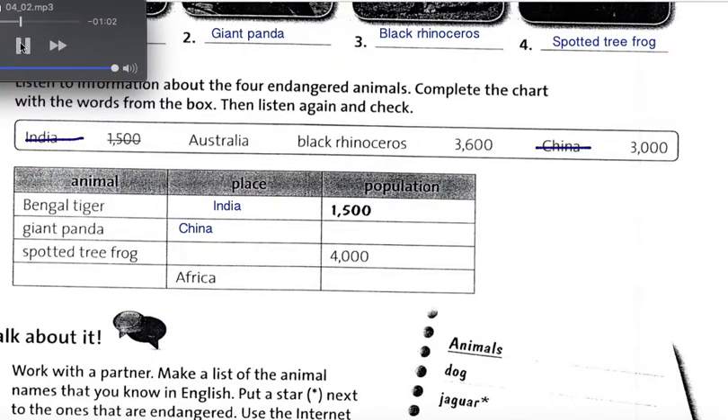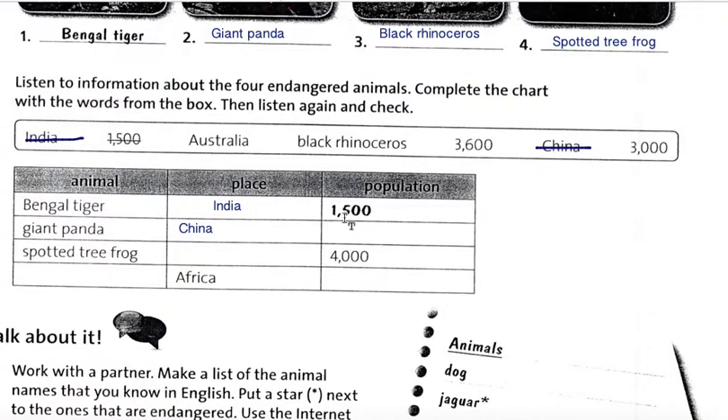Many pandas were hunted and killed by people. Because of strong conservation efforts, the panda population is increasing. There are now about 3,000 giant pandas living in the wild.